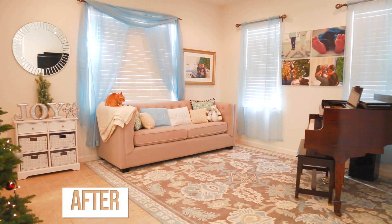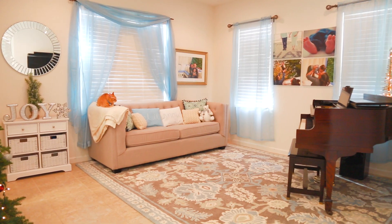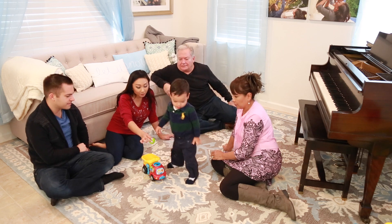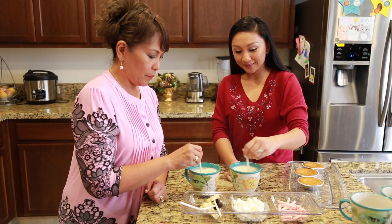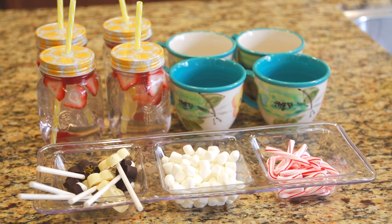My living room looks so cute now and I just loved how it all turned out. I had so much fun transforming my home into something perfect for the winter holiday parties, as well as something that works year-round. To celebrate, we invited our family over to enjoy the new space. I also bought some holiday mugs from Walmart.com and decided to make a hot cocoa bar with marshmallows, chocolates, and peppermints.